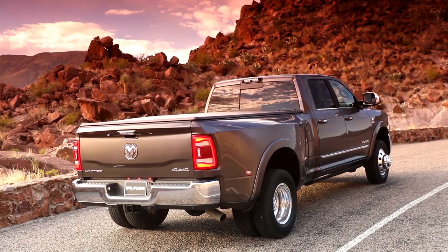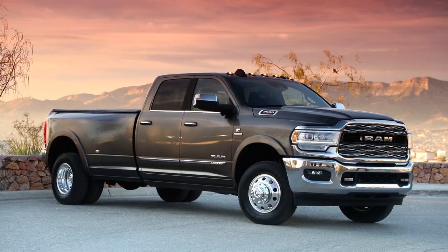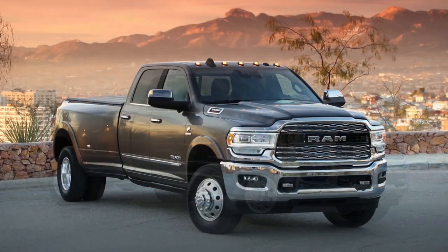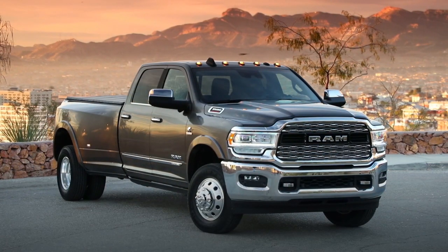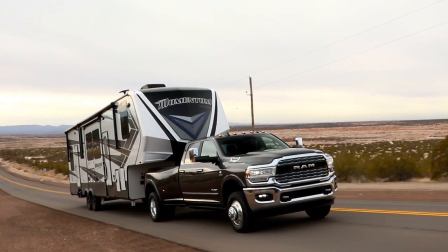Here to take on any job, Ram 3500 is outfitted with exterior features designed to help you bring along all the tools and equipment you need for the job. The Ram 3500 offers an available factory installed rear axle structural crossmember.